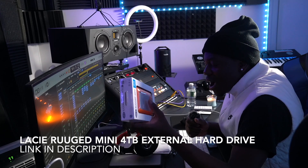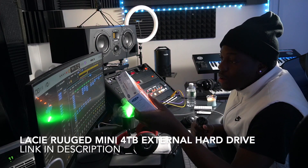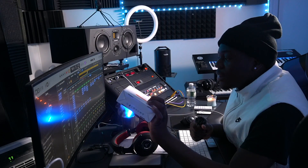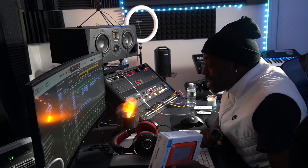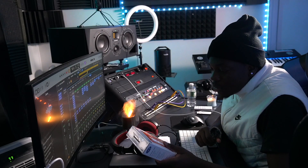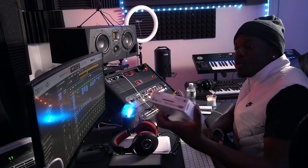If you watched my other videos, I used to talk about how my SSD drive — actually it's a hard drive — it got messed up. I had so much music on it and from 2021 to 2022 there was so much music, but I lost a lot of it. I decided to get something really good that I can work with and get more VSTs on.